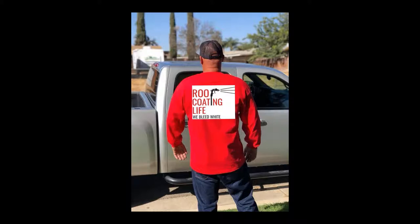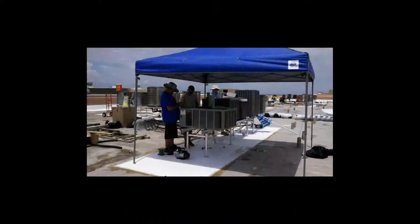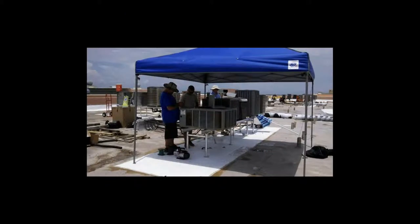Obviously, if possible, doing some sort of shade setup on your roof is also helpful. On large commercial roofs, we have guys who set up shade tents that allow the crew to limit their exposure and reduce the time they're getting hit by those sun-damaging rays.